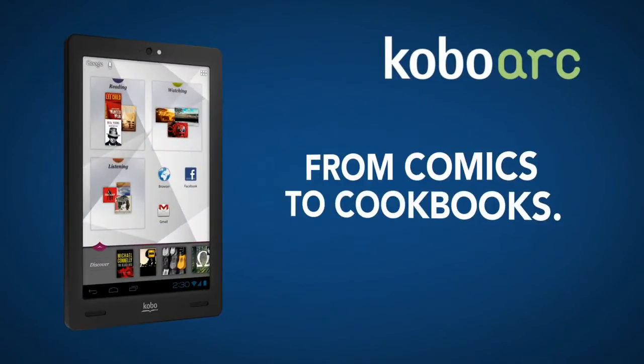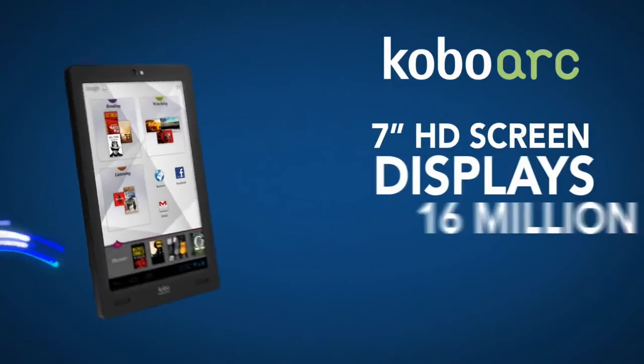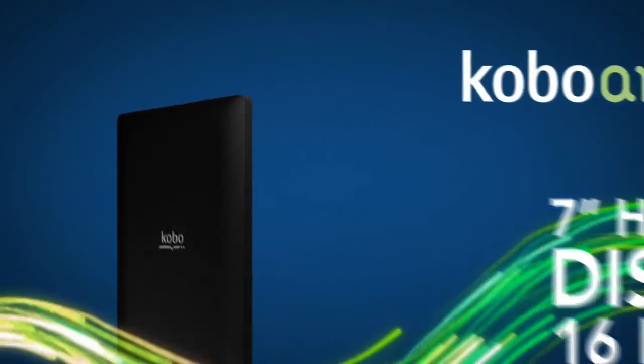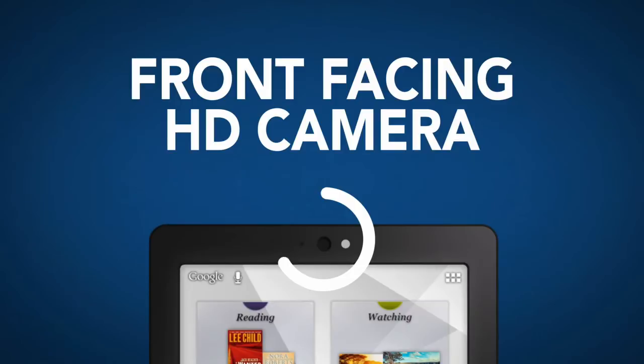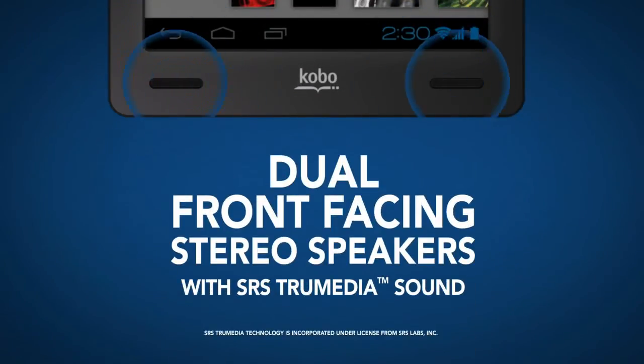Discover anything from comics to cookbooks, movies to miniseries. The ultra durable glass protects your tablet from everyday drops and bumps. Kobo Arc displays it all in brilliant HD color.